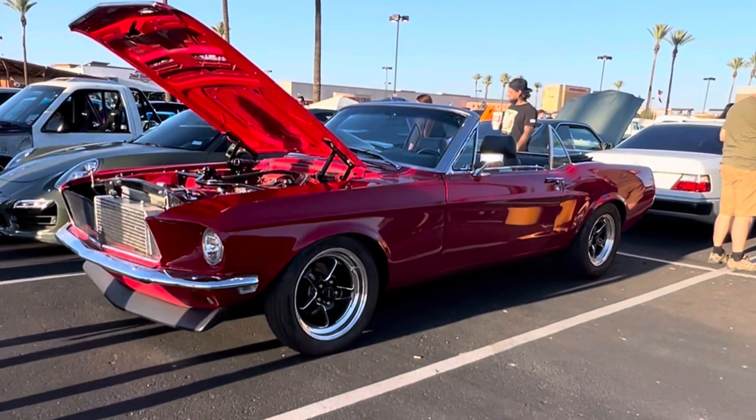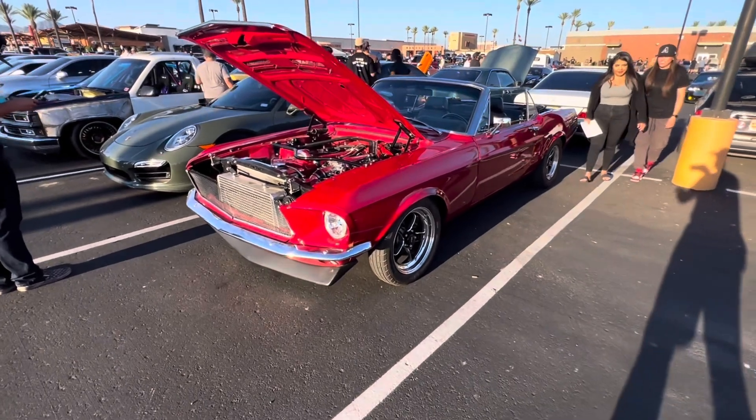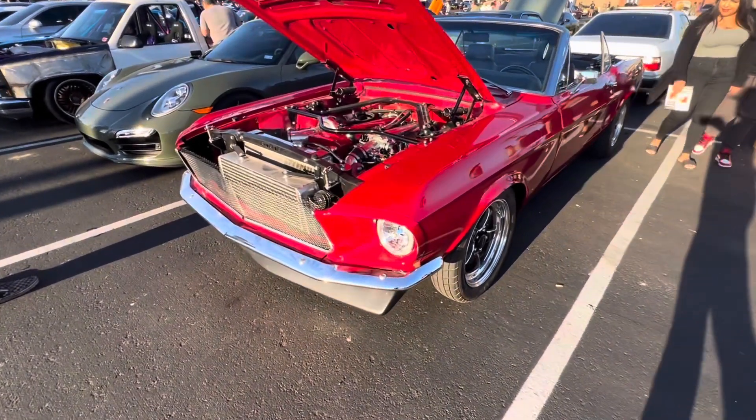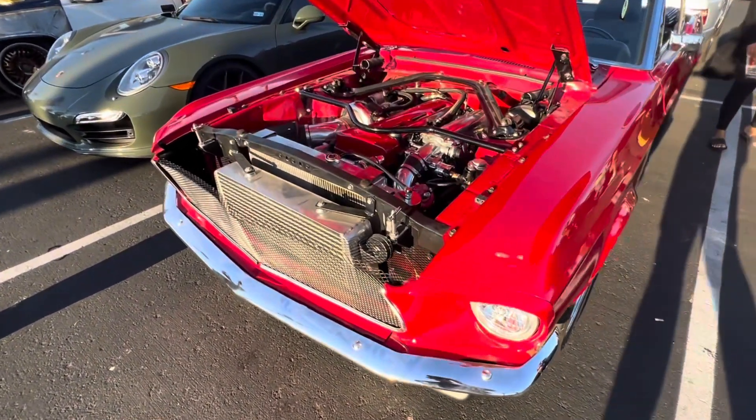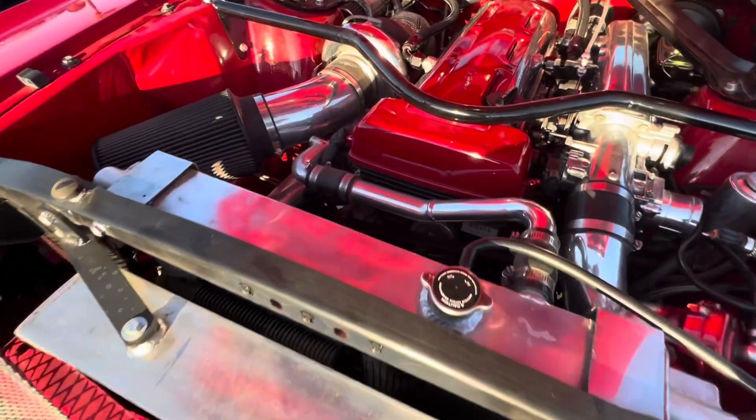The cool story about it is that this car actually started life as an inline six-cylinder Mustang Convertible, where it was stripped apart and given a complete rotisserie restoration with new metal on just about every single panel except the A-pillars and modern performance parts.